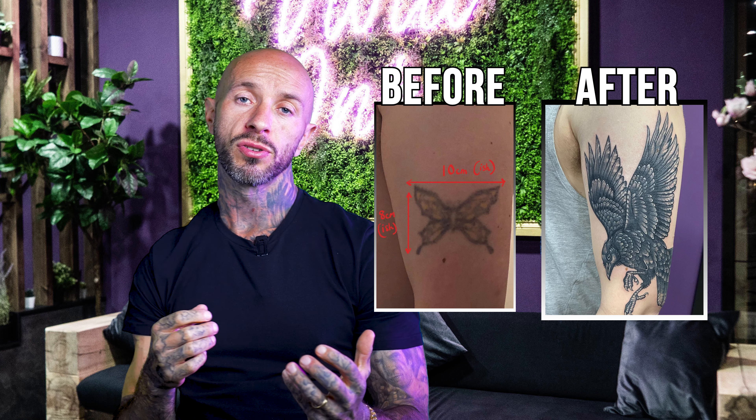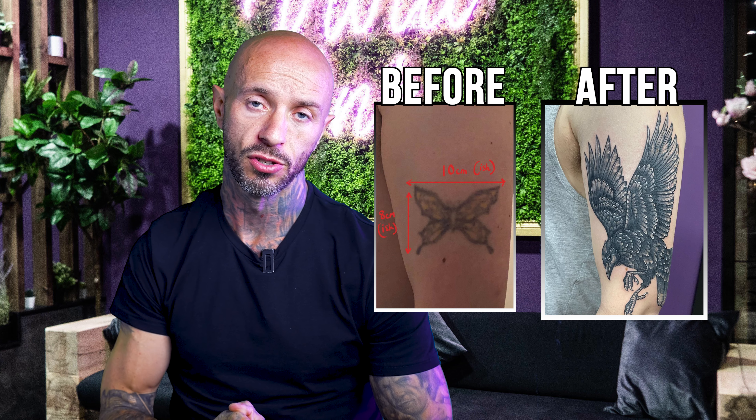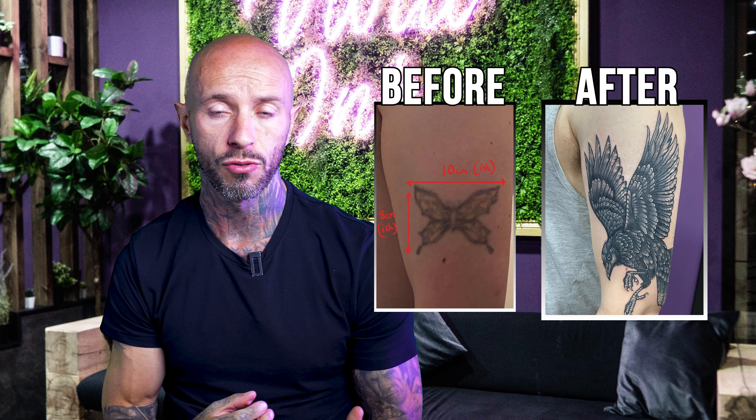Ali Silver at Vivid Ink Starbridge does an incredible job with this Raven piece. It's done in a neo-traditional style but in black and grey, and I really like the smoothness of the shading. The little highlights in the feathers with a bit of white really make it pop. This is actually a cover-up as well, which makes it even more impressive — you'd never know it was a cover-up. Really well executed tattoo.